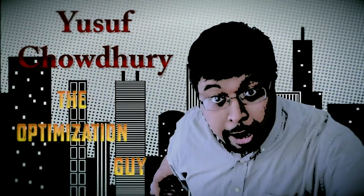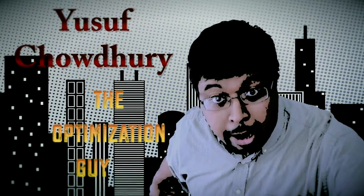My name is Yusuf Chowdhury, the optimization guy. And today's topic: 10 amazing Google products.